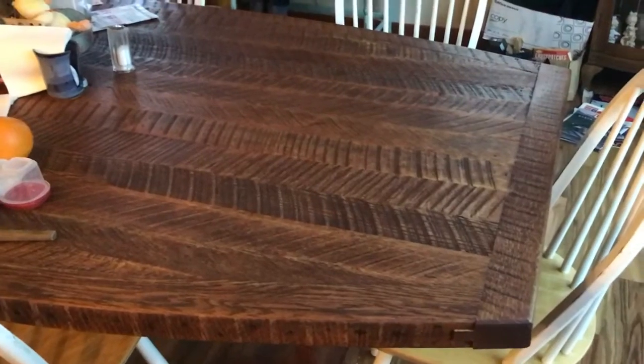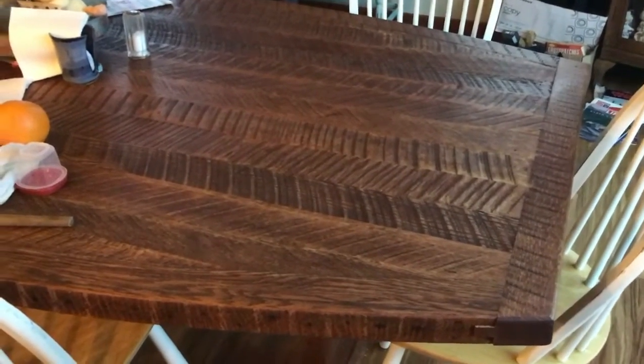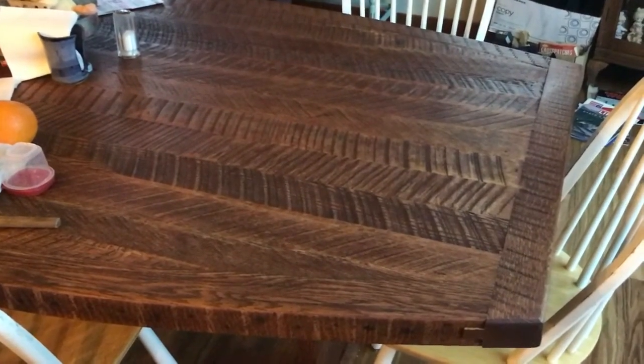First things first, make sure that you've got a blank surface to assemble your faces. Clear off the kitchen table so that you have a space to work on, or the kitchen island — whichever works best for you — so that you have a space to assemble your faces.